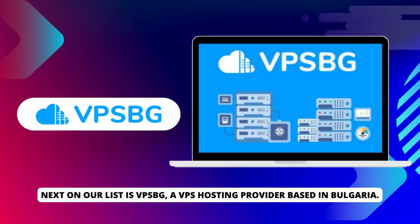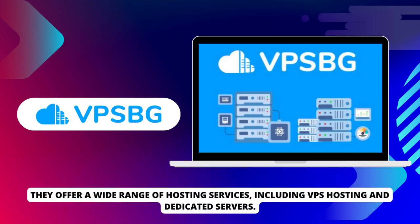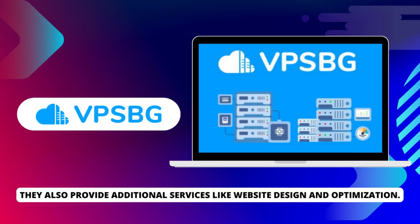Next on our list is VPSBG, a VPS hosting provider based in Bulgaria. They offer a wide range of hosting services, including VPS hosting and dedicated servers. With a 99.9% uptime guarantee and 24-7 customer support, VPSBG ensures your website stays online and accessible. They also provide additional services like website design and optimization.